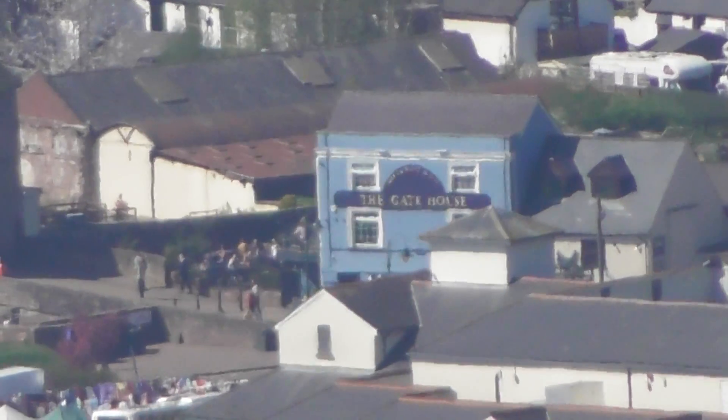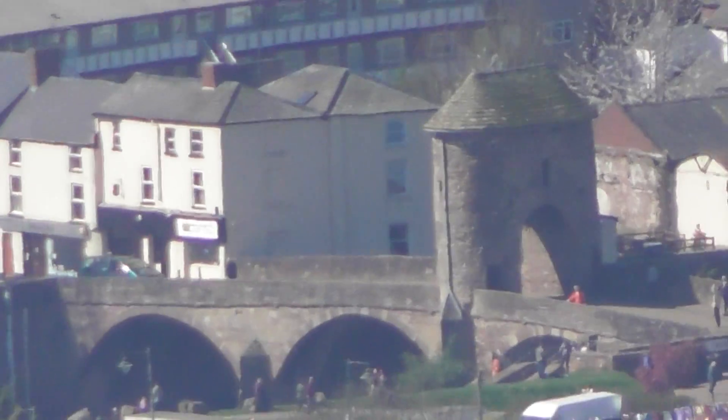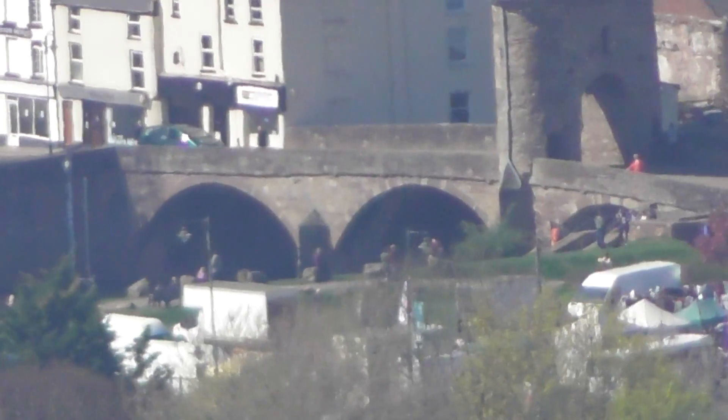There's kind of a bluish building next to it, probably a pub. Yeah, there's a pub.